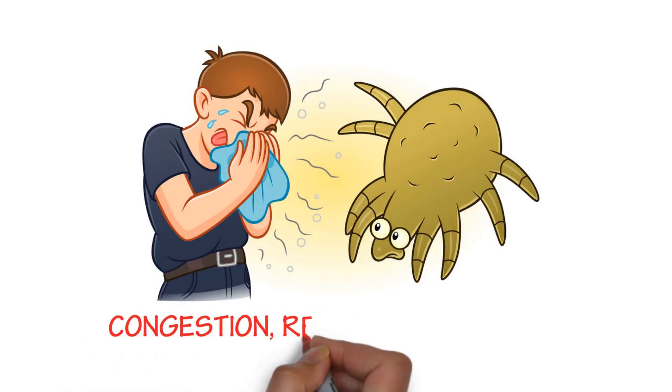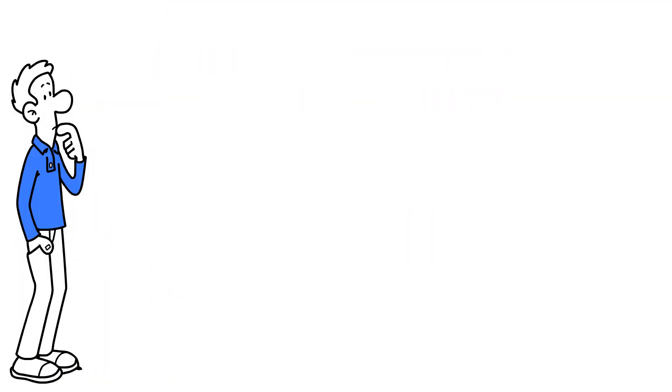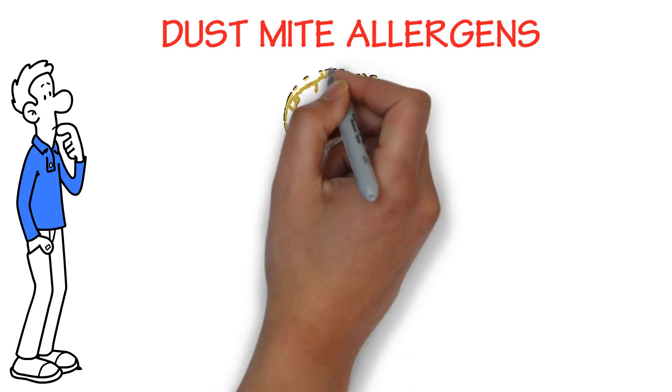Do you wake up with congestion, red or watery eyes, sneezing or coughing? If so, you may have a sensitivity to dust mite allergies, the most common allergy of all.